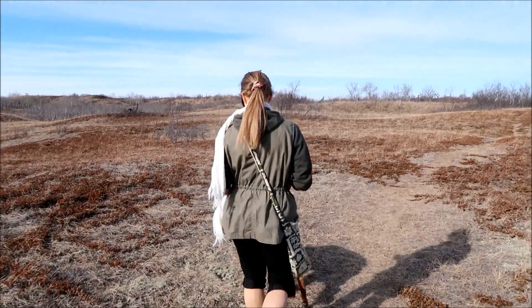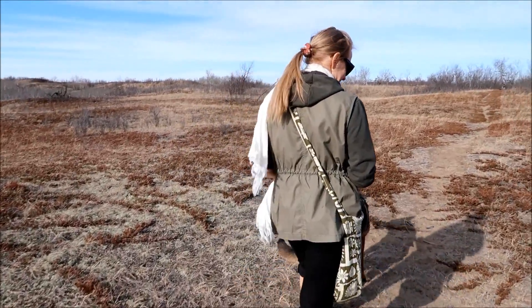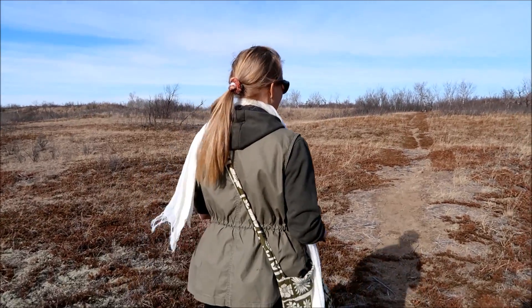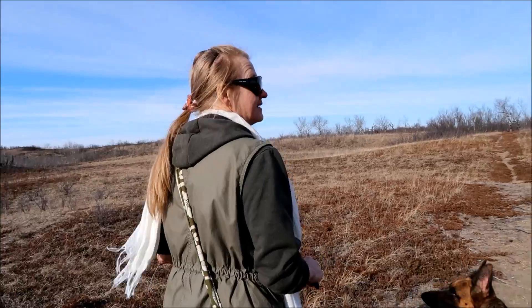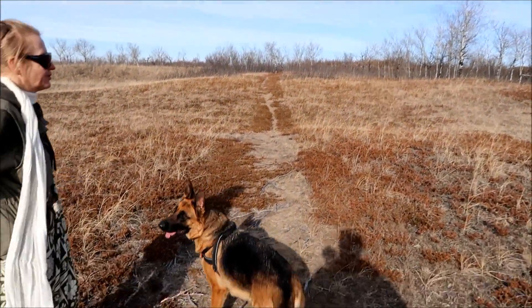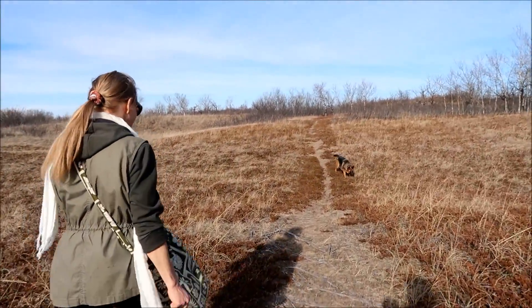We're continuing our hike on the prairie — a little hike on the prairie. Kulika says this looks like pretty typical prairie landscape, natural prairie. And here's a prairie dog — there's a prairie dog!